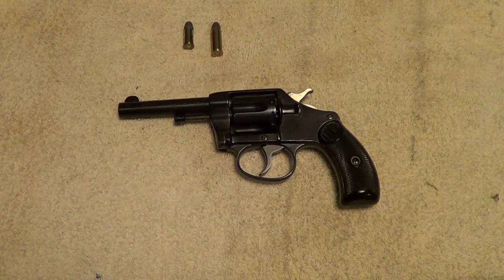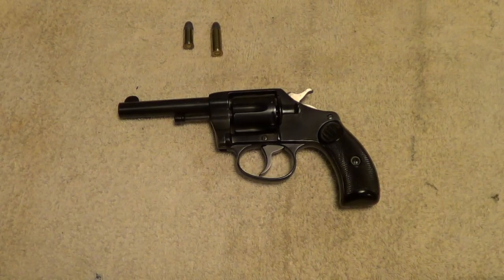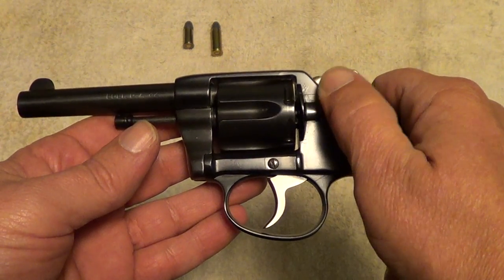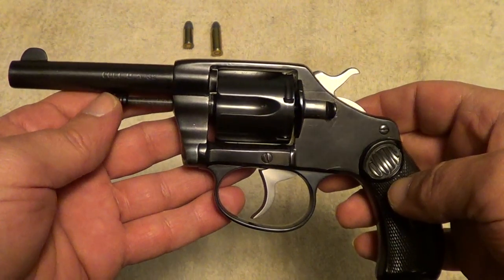This little revolver here is a Colt New Pocket Revolver. They were made from 1895 to 1905 in a variety of barrel lengths, from about two and a half inches clear on to six inch. This one here is a three and a half inch one. These little revolvers were some of Colt's first what you would call modern double actions in the pocket variety. And this particular one was made in 1899.